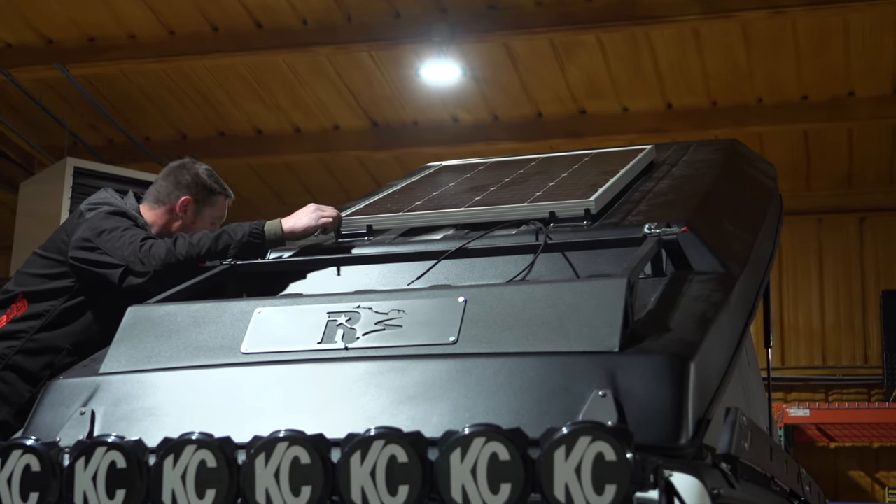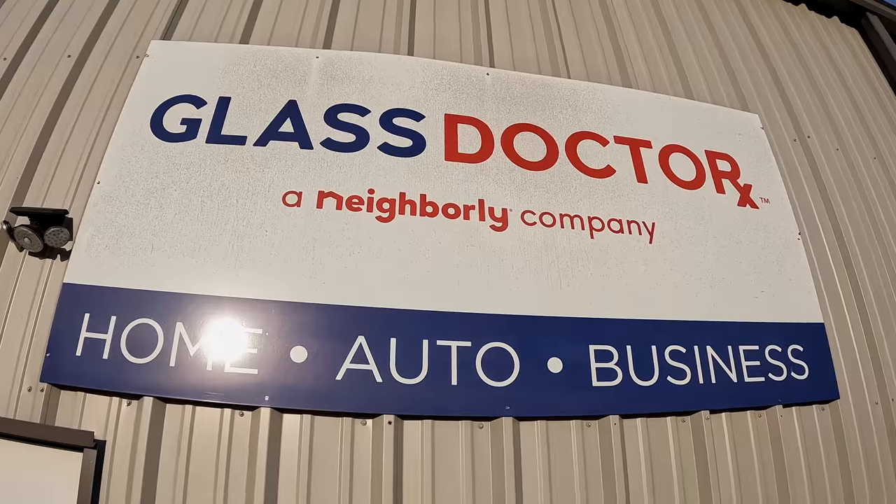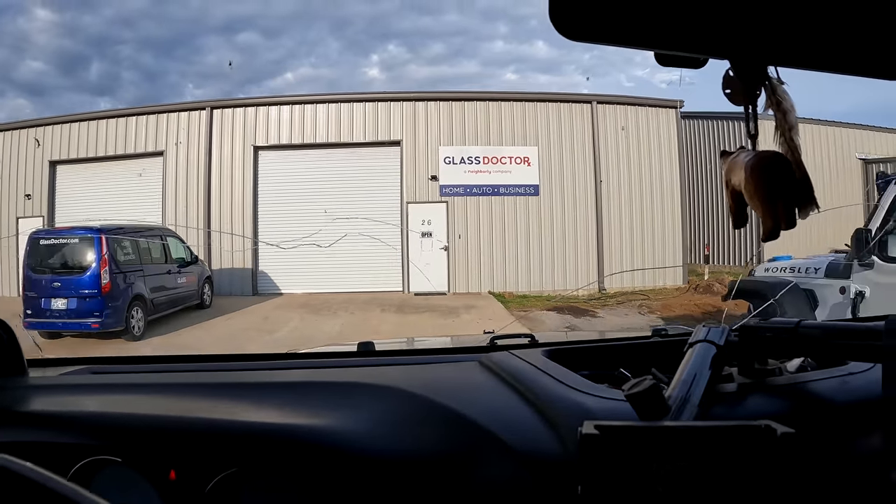Good morning, it is March the 8th and we're here in Oklahoma. Carol and I are heading down the road to a Glass Doctor to get the windshield replaced in Vandy. It's been cracked for some time as you probably know from our videos — we just haven't been in one place long enough to get that repair done. Today's a big day. We should have some new glass on Vandy very shortly. We decided to just go with the regular panel of glass for the cost of it.